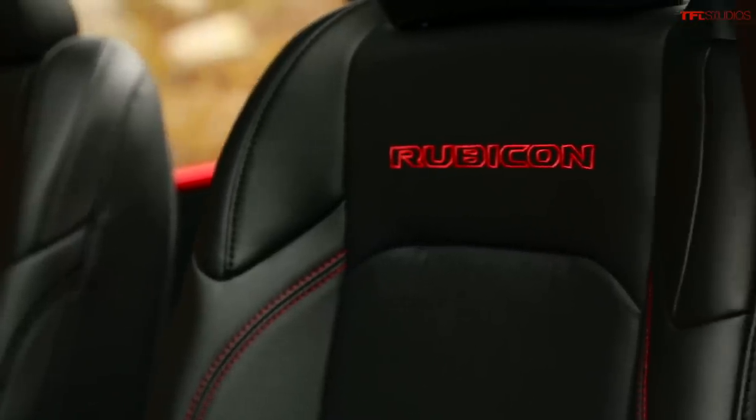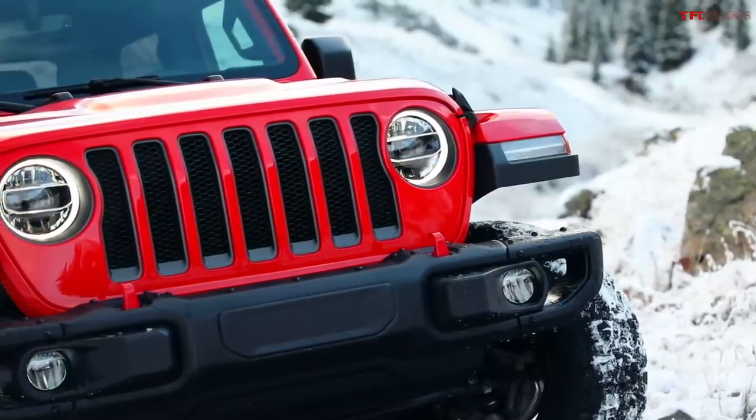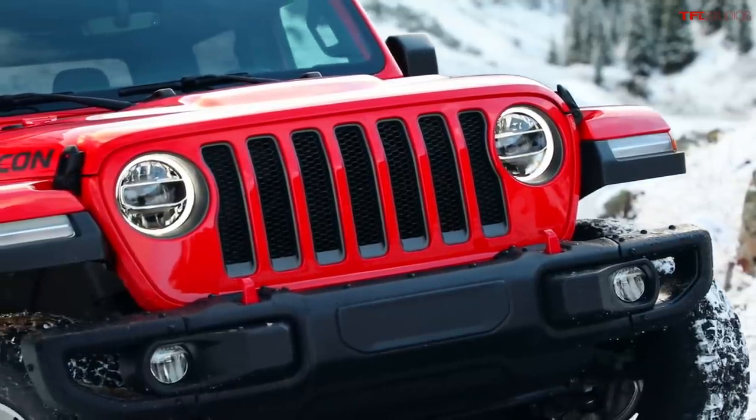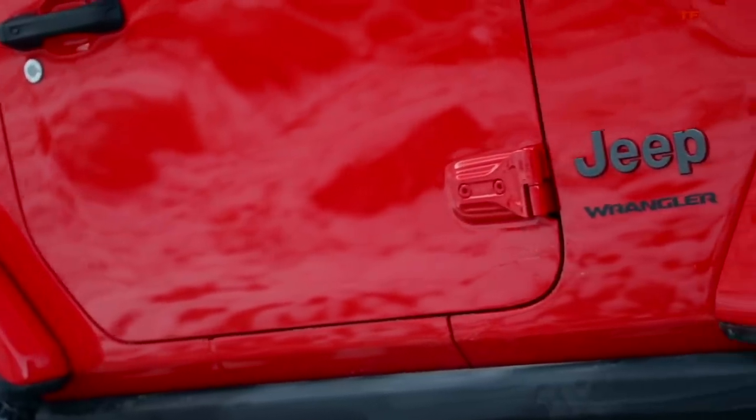There are 13 different trims in the four-door Wrangler, but it really breaks down into three primary trims: the Sport, which is the entry-level; the Sahara, which is the luxury trim; and the Rubicon, which is the top-dog trim. Most people with money would go straight for the Rubicon, but for 99% of people there's no reason — you can save up to $10,000 with a Sport or Sahara and still have just as much fun on and off-road. The Sport starts at $33,210 in four-door form.